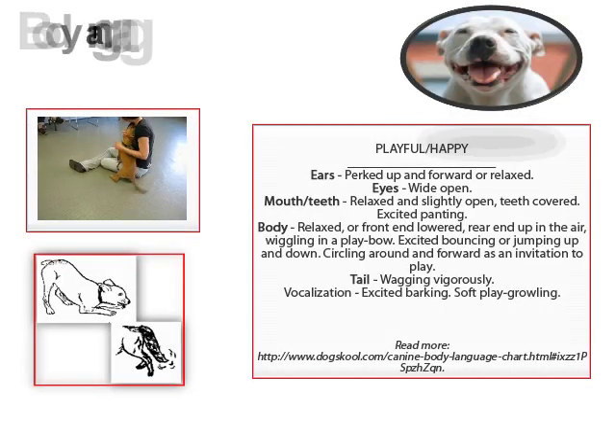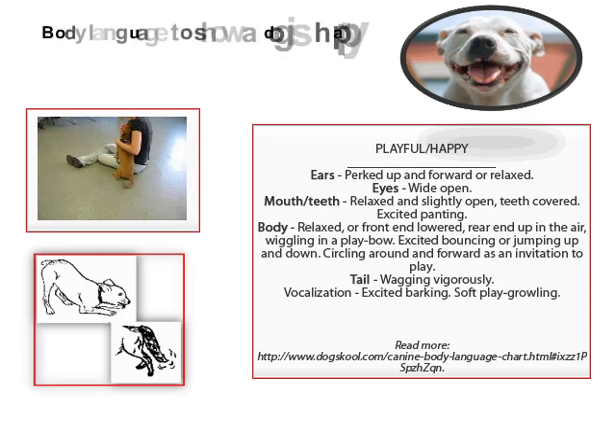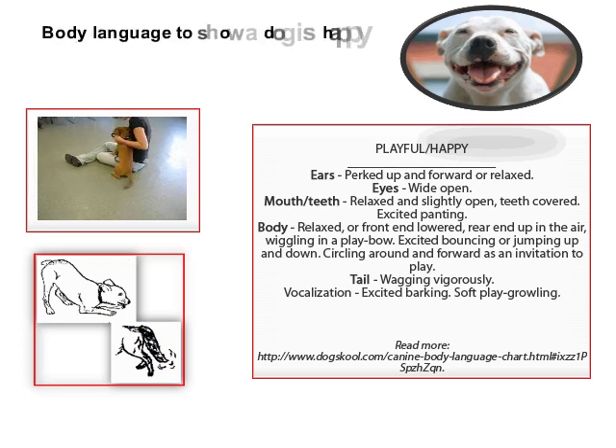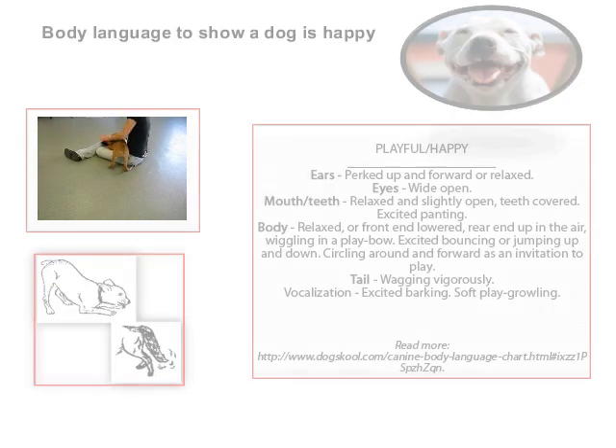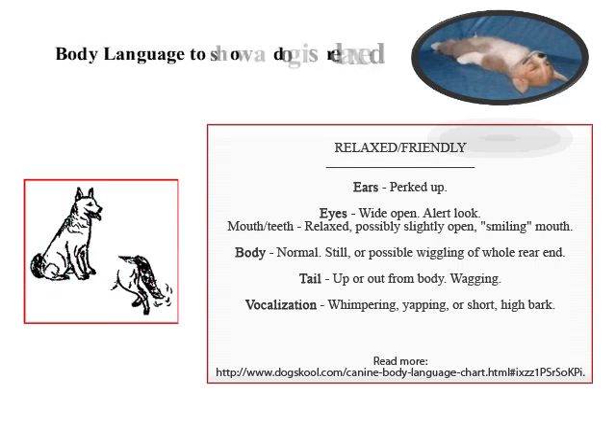It is just as important to recognize relaxation and happiness in dogs as it is fear. The next two slides go over the behaviors and postures of happy and relaxed dogs. The first slide gives some characteristics of a happy dog, and the second slide gives some characteristics of a relaxed dog.